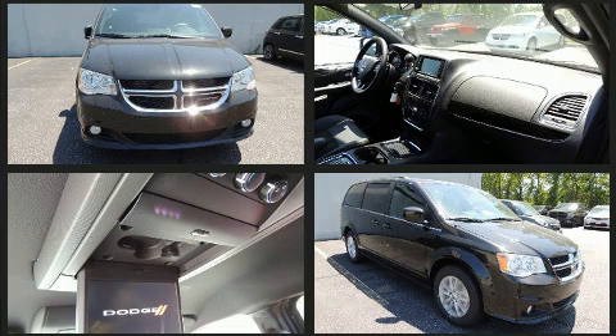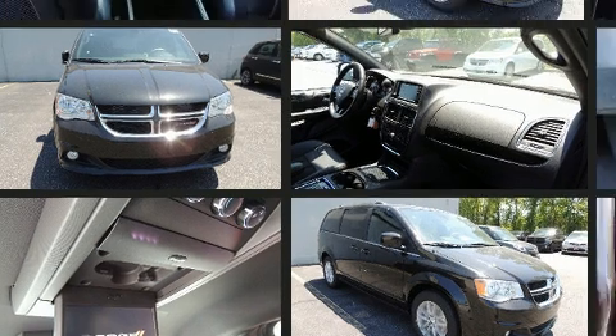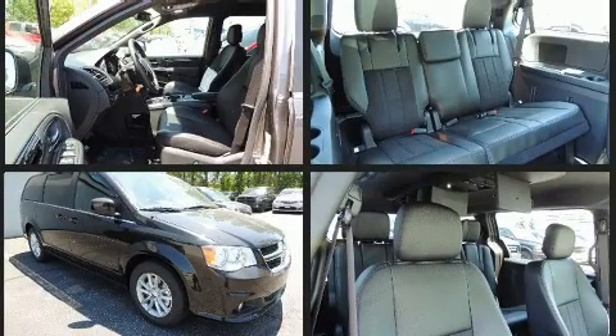Dodge prioritized fit and finish as evidenced by front and rear reading lights, an automatic dimming rear-view mirror, a roof rack, rear wipers, and air conditioning.